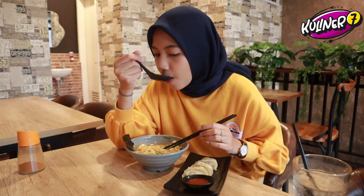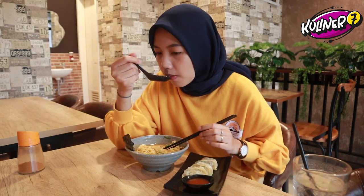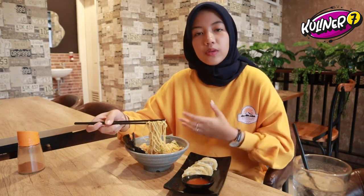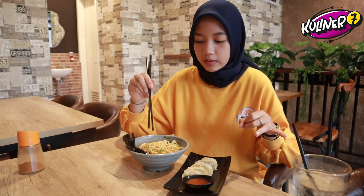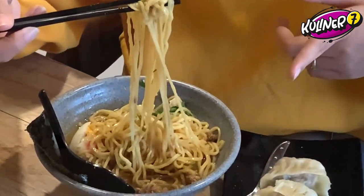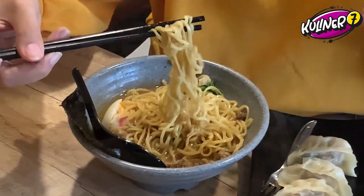Oke kuahnya sama mie-nya kita coba ya. Kalau untuk mie-nya, teksturnya lembut banget. Tapi untuk rasanya dia ada gurih sama manis. Jadi pasti campur sama kuah ramen ya. Perpaduan rasanya itu ada asin, ada gurih, ada asamnya juga yang keluar dari kuahnya. Di mie-nya karena pas tercampur sama mie-nya, dia menyeimbangkan rasa manis tapi gurih.